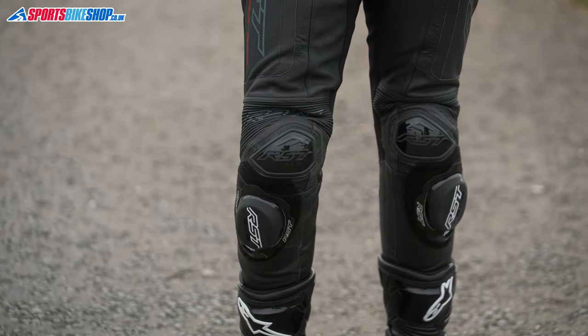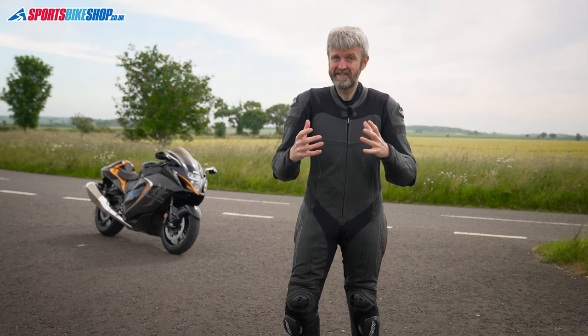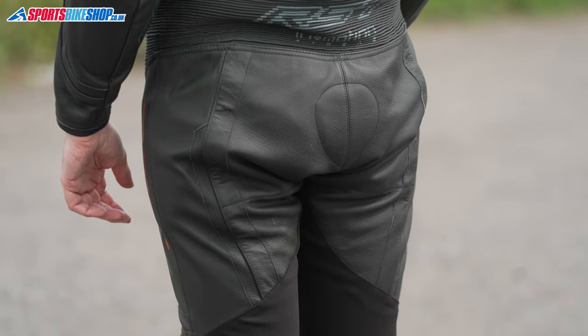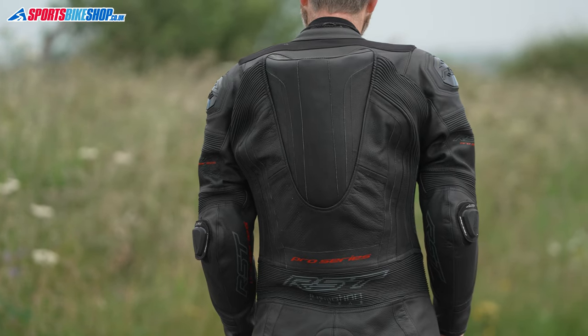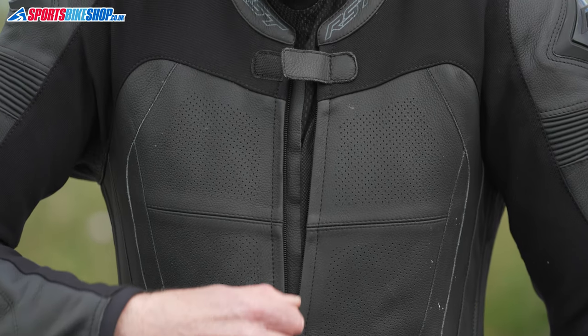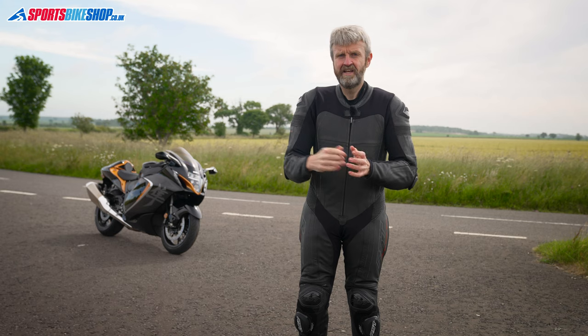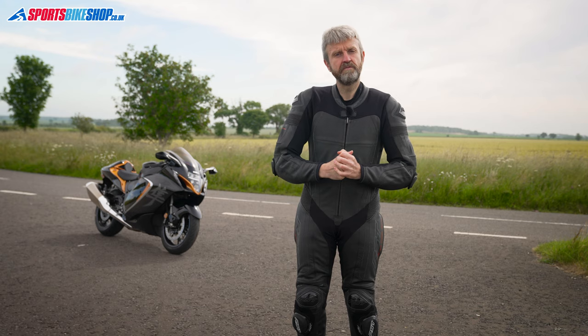Inside the knees there are also panels of a high-grip Kevlar material. It's both abrasion resistant and helps you stay braced during braking rather than sliding forward in the bike seat. The seat itself is a double layer of leather with a light foam insert to help protect the coccyx. Behind the neck there's an aero hump to smooth out airflow coming off the back of the helmet. The main fastener is a simple zip with a leather tab across the top, and both collar and cuffs are neoprene lined for comfort against the skin.